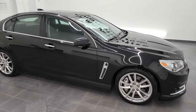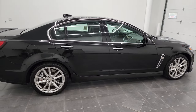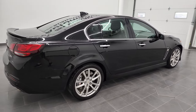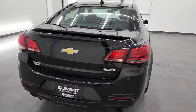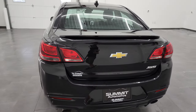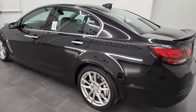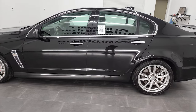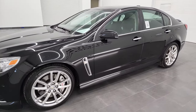Hey, this is Brett and this 2015 Chevrolet SS is stock number 13101Z. I'm here at Summit Automotive in Fond du Lac, Wisconsin, your new and used sports car headquarters. This 2015 Chevrolet SS has the 6.2 liter V8 gas engine.